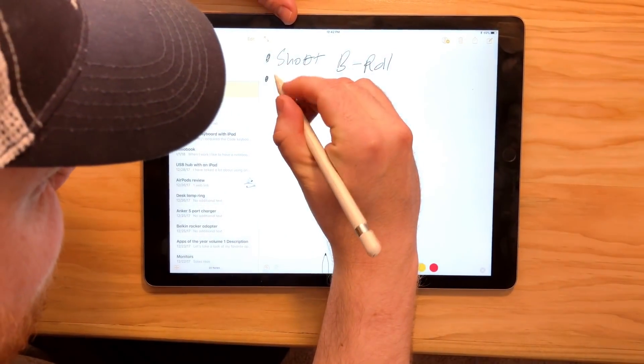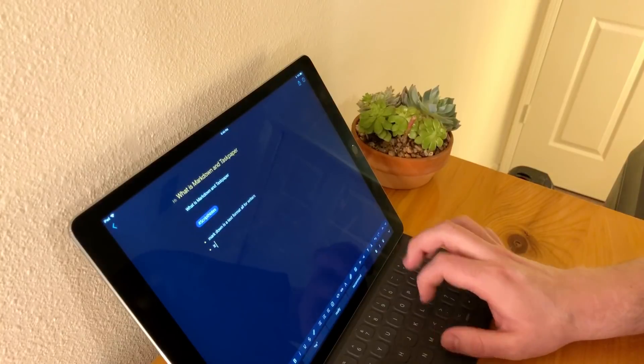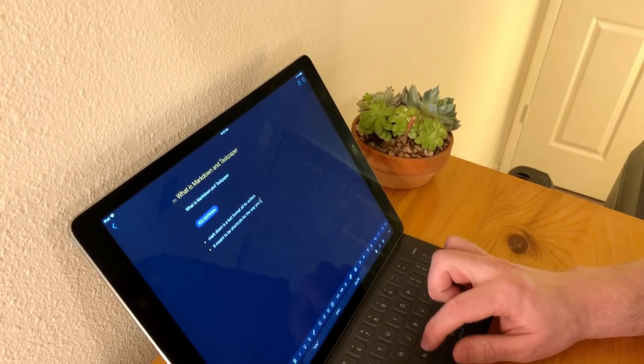I've talked a lot in the past about how I use Apple Notes with the Apple Pencil, and that's a great solution. If you use that solution and that works for you, that's fantastic. It worked for me for quite a while. I think note-taking is something that's really important. It doesn't matter if you're a CEO of a really large corporation or just a student — everyone does note-taking.